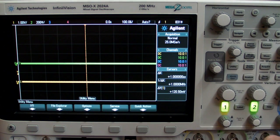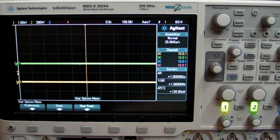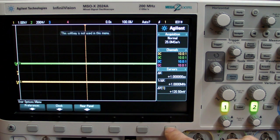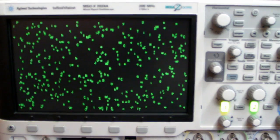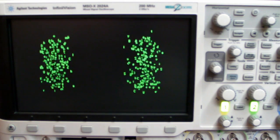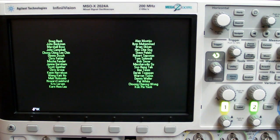If I hit the utility button down here and go into options like this, and hit this soft key four times — bang, there it is. Ta-da! A cute little animation there of the developers' names. There they are in all their glory.